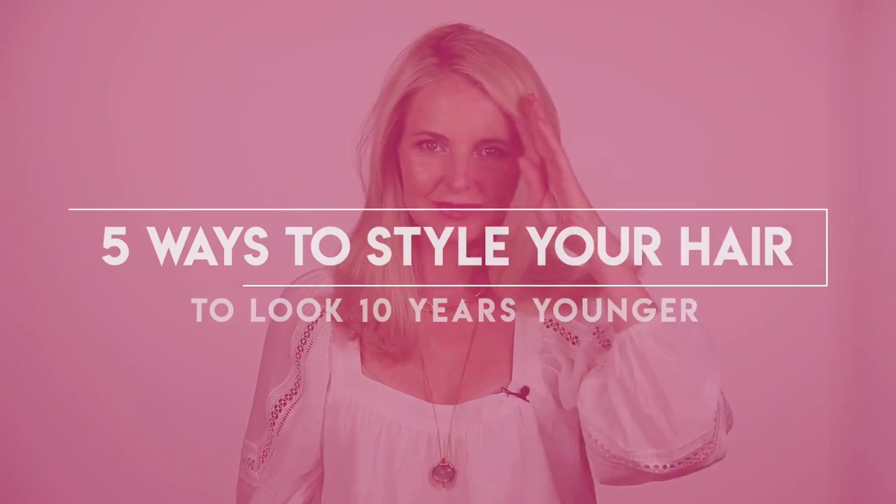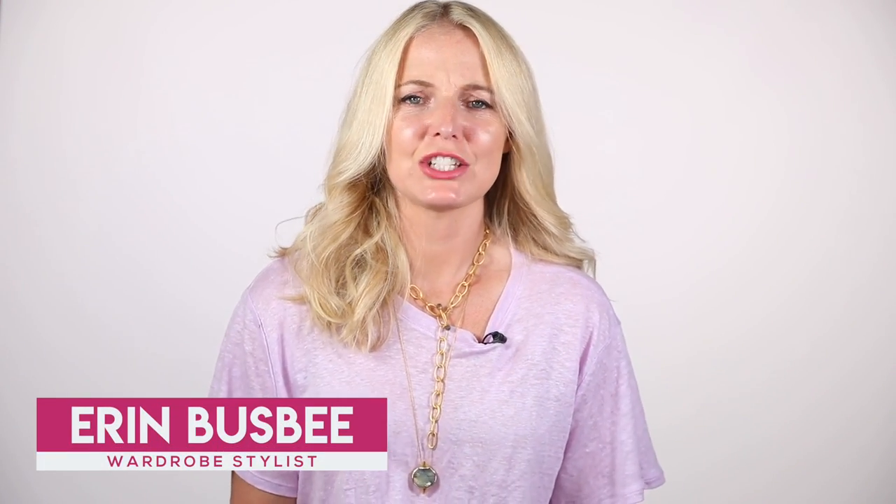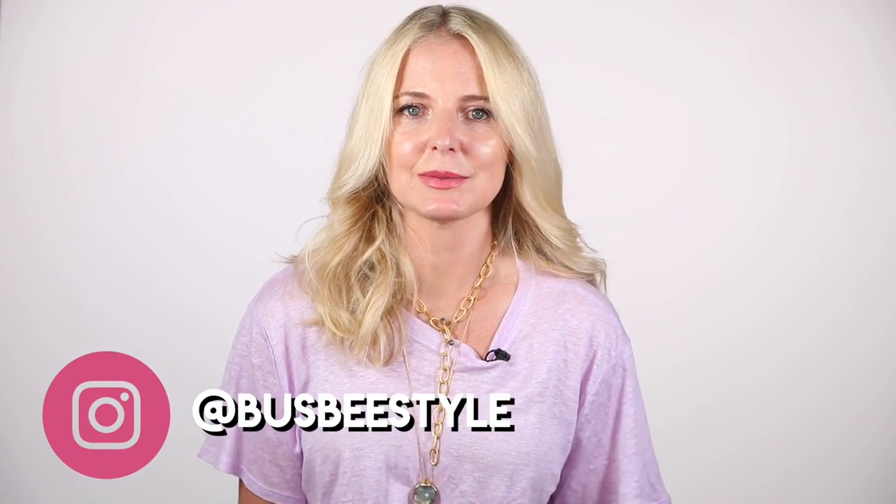Ways to style your hair to look 10 years younger. Hi you guys, it's Erin. Welcome back to my channel. My mission through my channel — you guys know, you've heard it before — is to help you look like the best version of yourself. It doesn't just include your style; we also talk about beauty sometimes here on Busby Style. I don't know if you know this about me or not,